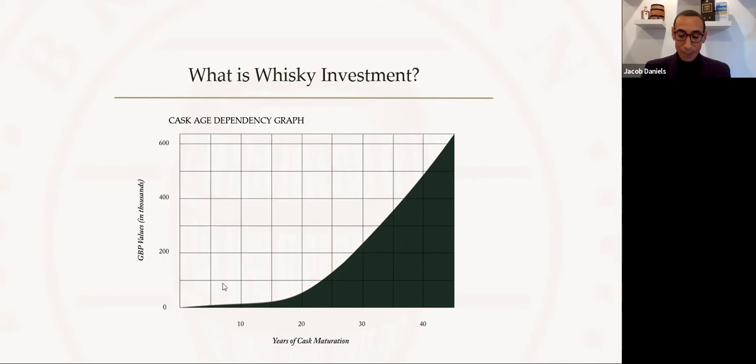What this also demonstrates is consistent steady growth as the whisky matures and increases in value. As a whisky investor, you're essentially buying and holding that cask for a period of appreciation driven by its maturation, then selling back into the market at a higher value.